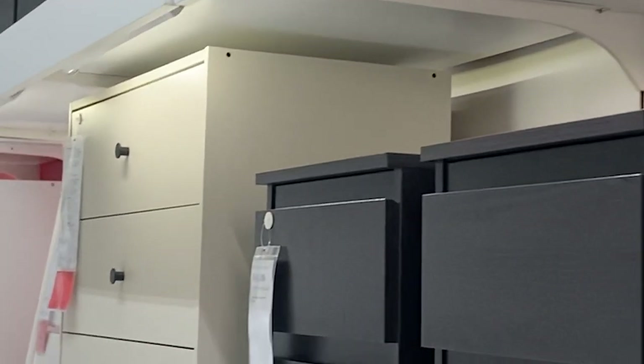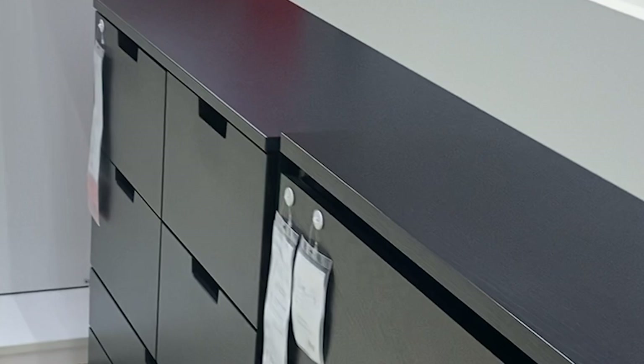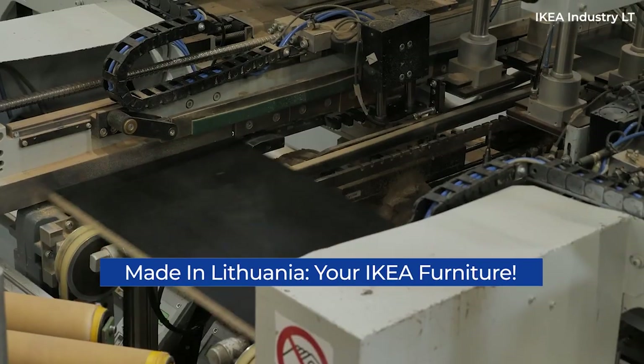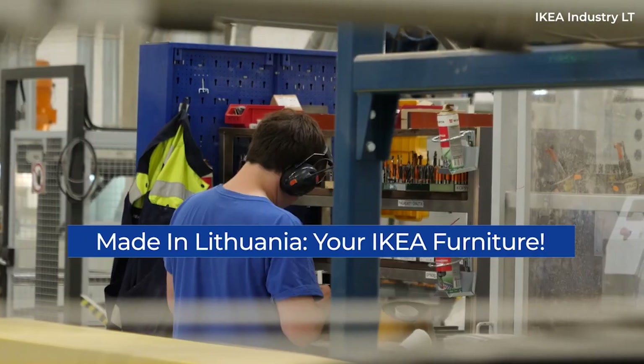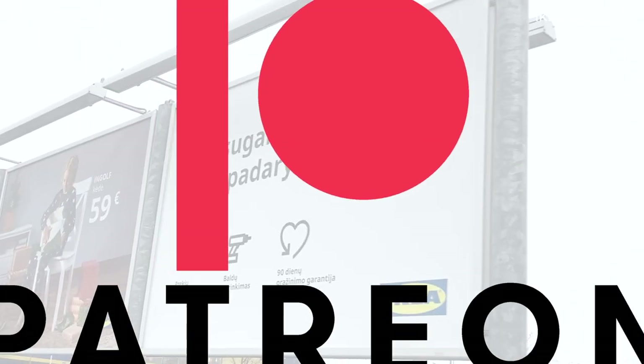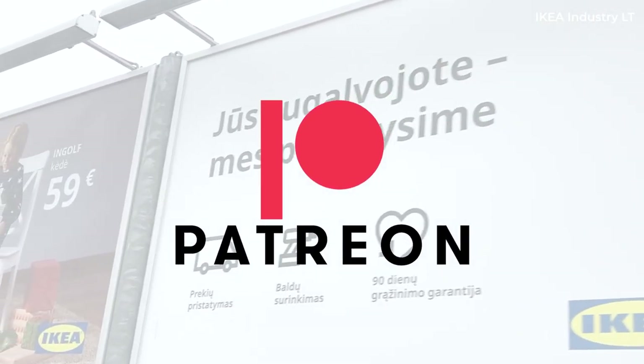But even if that furniture is sold on a global scale, it has to be made somewhere — and for quite a few IKEA products, that somewhere is Lithuania. It's this interesting fact that we'll explore in today's video. A shout out to my supporters over at Patreon for helping me choose this topic.